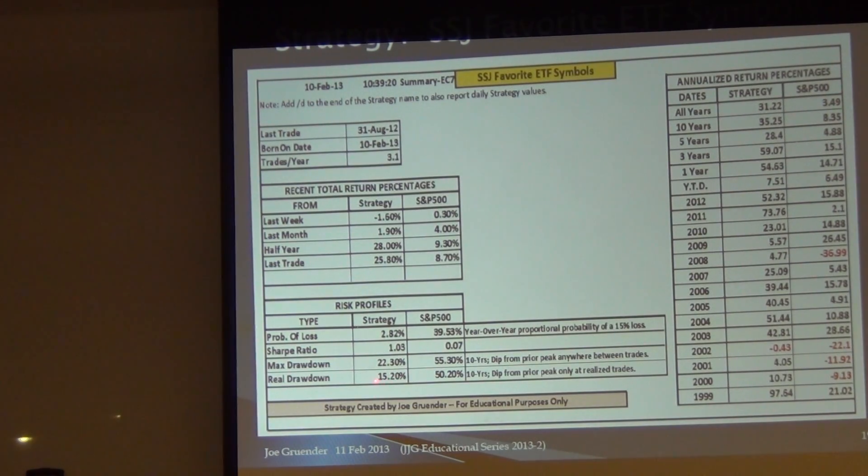The S&P max drawdown has been 55%, while the real current drawdown is 15%. These are the annual return percentages for each year — it's been in existence about 13 years, started in 1999. What's impressive: there's only one year with a loss, and it's less than 1%. On the S&P side, we had four years of losses. For all years, the strategy returned 31% per year — some of us would be happy with 31% per year.